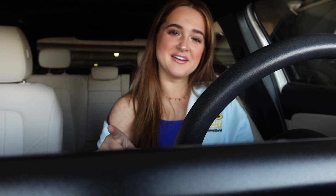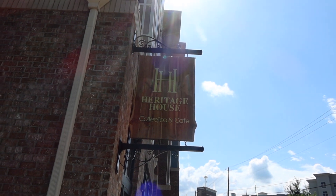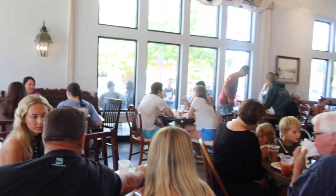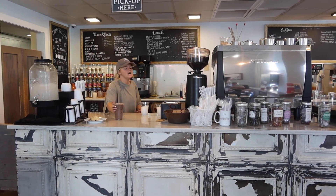We are first going to Heritage House. I've been to this coffee shop a couple of times but I'm going to try something new. We're going to go pick up one of my besties, Lily Kate, and head to Heritage House.